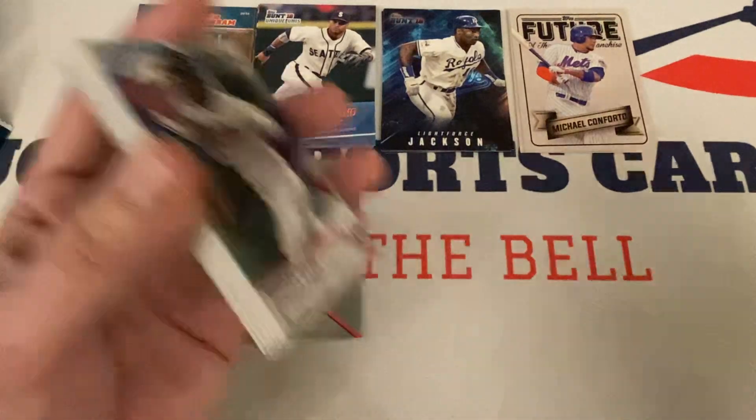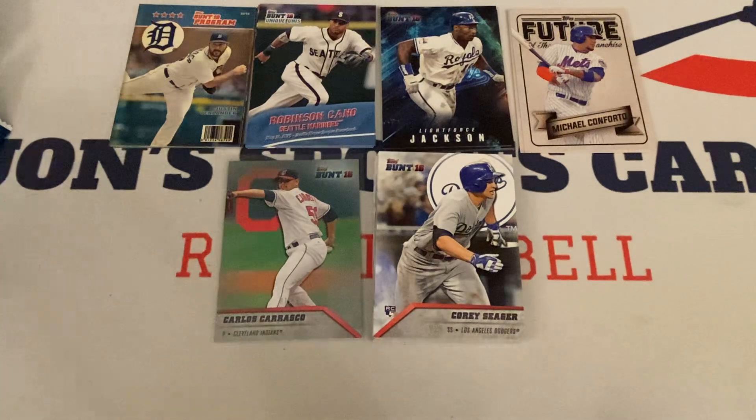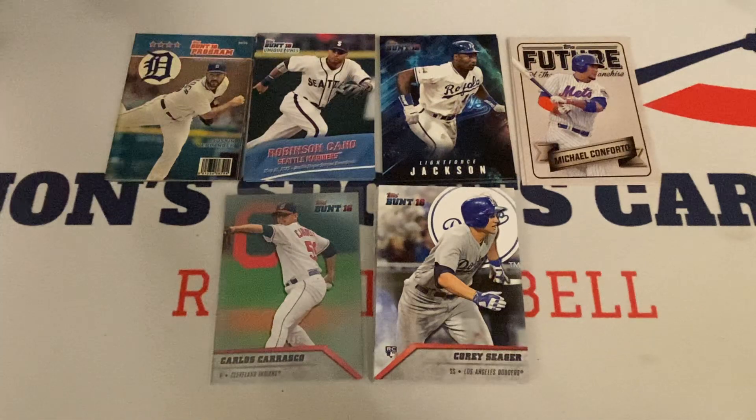So there you go, guys — that's the box. I'm looking forward to the 2017 box, should be lots of fun. Hopefully you enjoyed this one, and that has been the 2016 Bunt Hobby Box. We're just a little late on this one but it's done — it was definitely cool. That's all I have for you guys today. Remember to like, subscribe, comment down below, and share this video with your friends, family, and loved ones. Your eBay store link is down below in the description. Until next time, this is John from John's Sports Cards Collective, signing off. I'll see you all soon.